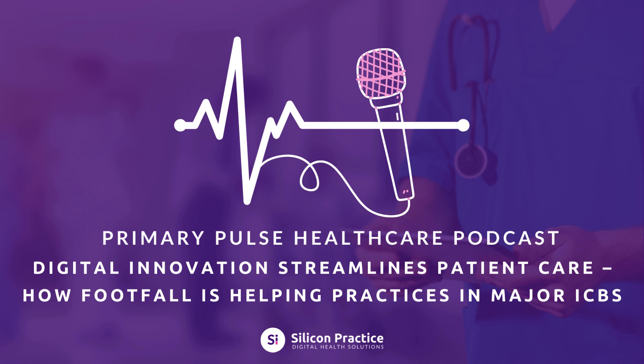Welcome to the Primary Pulse Healthcare podcast, brought to you by Silicon Practice, where we explore the latest in digital healthcare innovation. Today, we're talking about how digital innovation streamlines patient care, and how one powerful tool, Footfall, is helping general practice manage demand more efficiently, especially within integrated care boards, or ICBs.